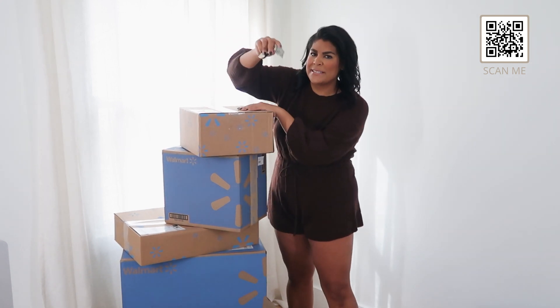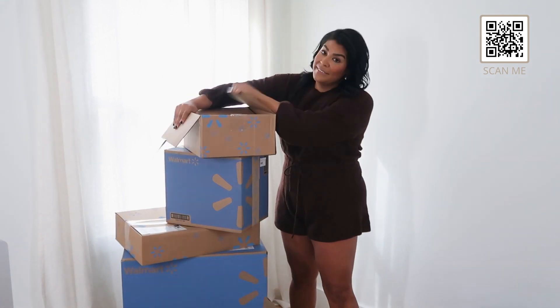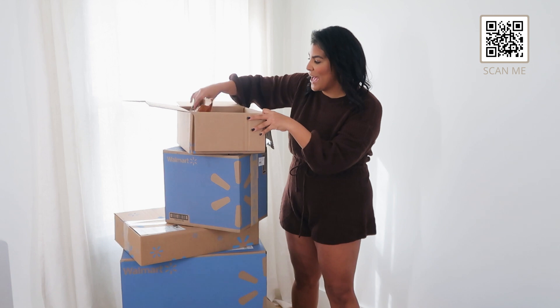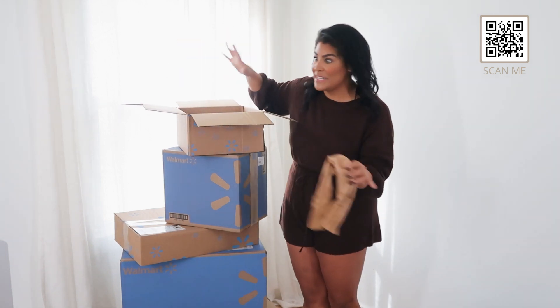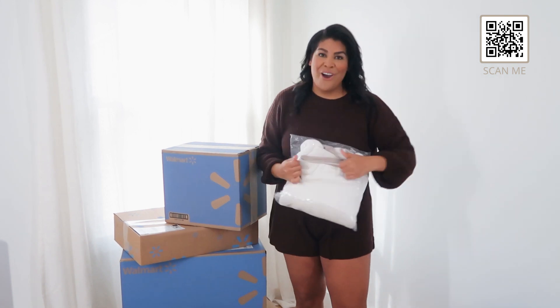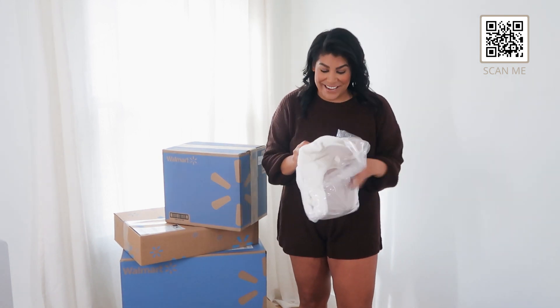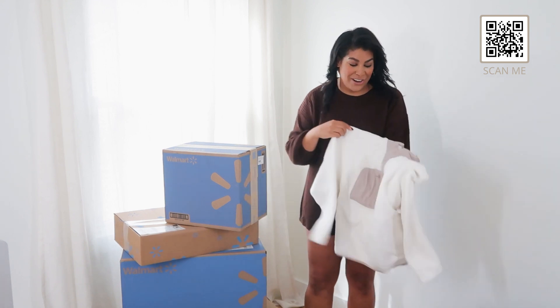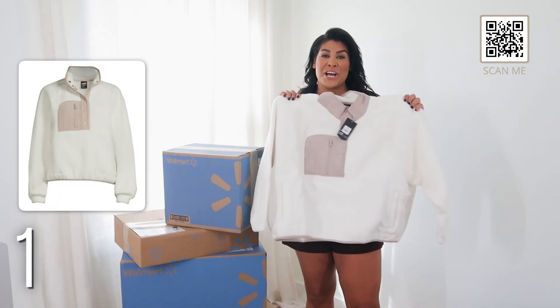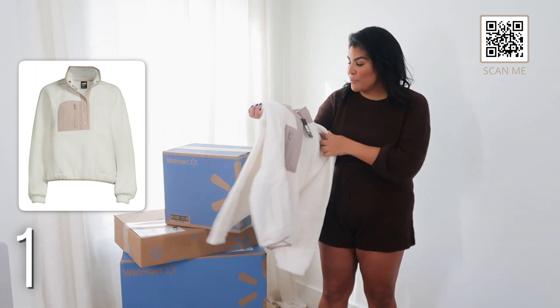I'm literally just going to unbox these with you guys — by the way, this is the best box cutter ever, I'll link it below. I placed one order and things came as they were shipping, so I don't even know what's in these boxes. We're literally opening them together. Okay, this is way cuter than I thought it was going to be and I'm so happy I got it!